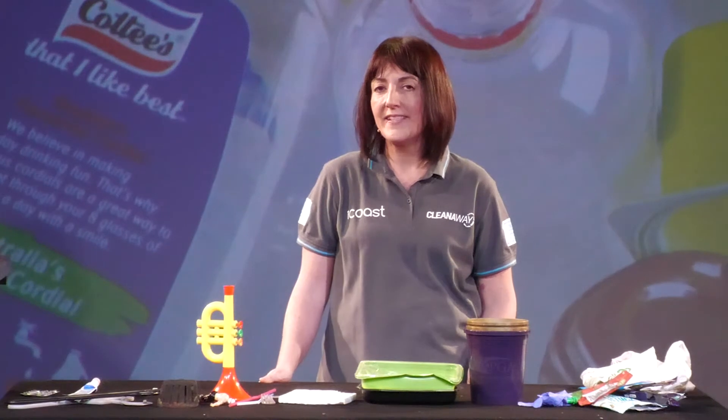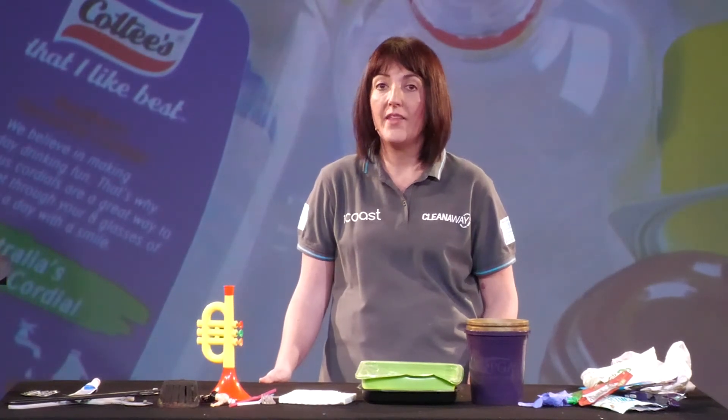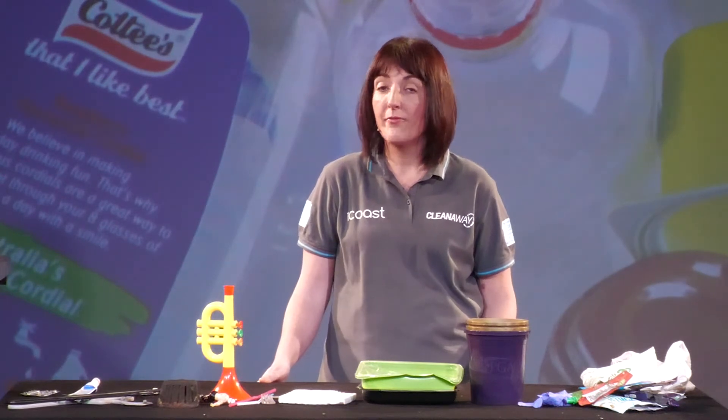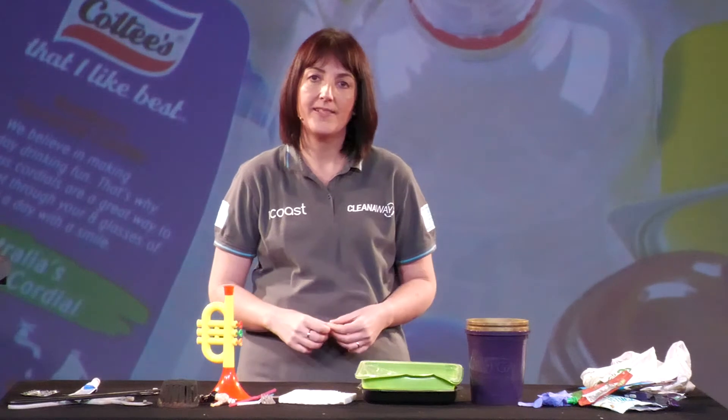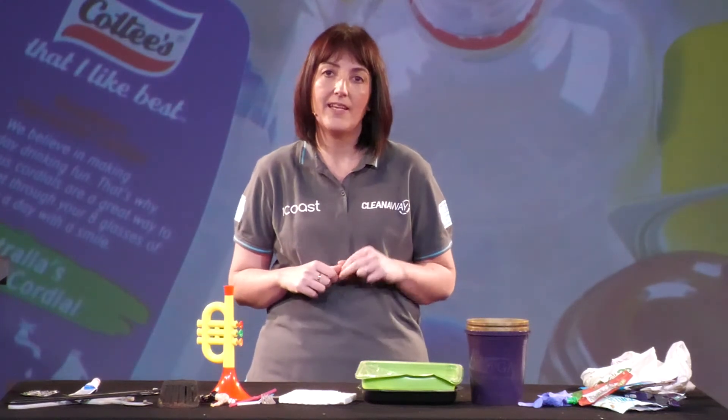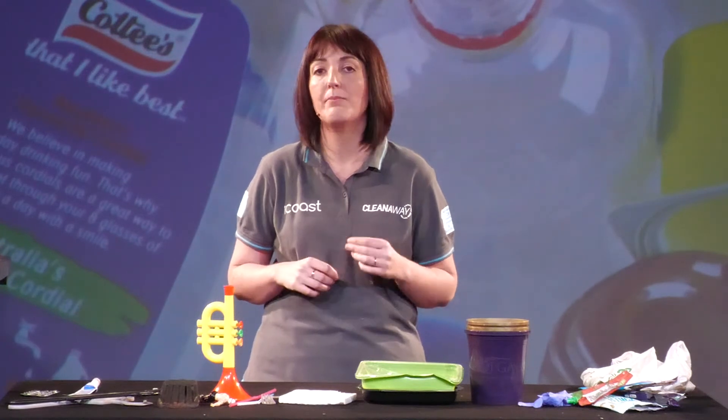There are some plastics that we can't recycle in the yellow lidded bin as these might cause contamination. There are a few reasons: we may not be able to sort that type of plastic at our facility, there may not be a market to recycle it, or it might be hard to get it clean enough. The most important thing to always remember is that if it's a bottle or container from the kitchen, bathroom or laundry, it can be recycled.